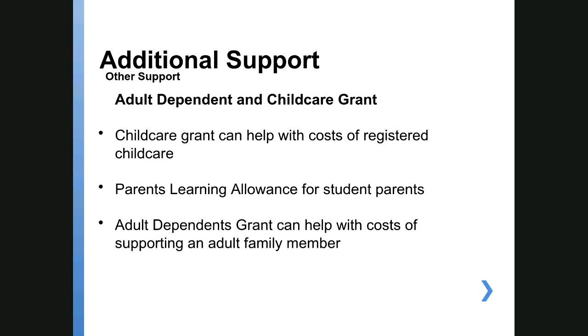Another type of funding from Student Finance is available if you have a dependent adult or child. The childcare grant can help with the cost of registered childcare — in a nursery or with an Ofsted-registered childminder. The adult dependents grant helps with the cost of supporting an adult family member who has no income of their own — probably someone you're a carer for. If you're a parent, you can also qualify for the Parents' Learning Allowance, which is a grant you don't have to repay, recognising that your costs may be higher than other students.